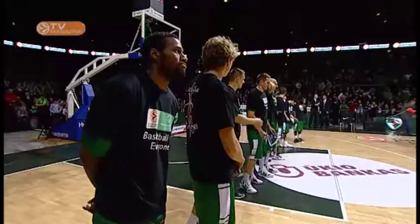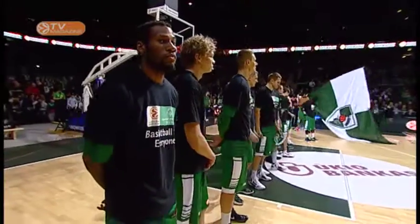Terrell Leidy, guard. Sonny Weems, forward. When basketball is a mix of technique, athleticism and energy.